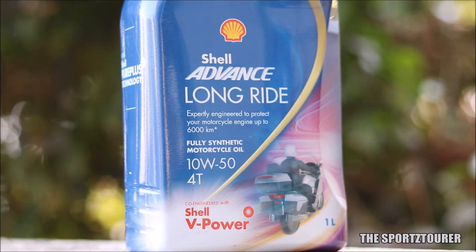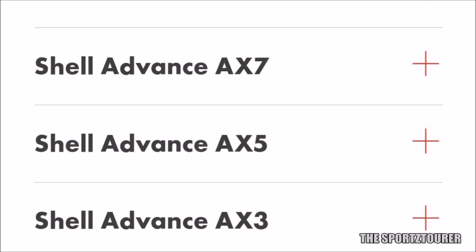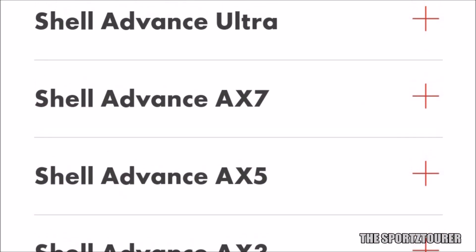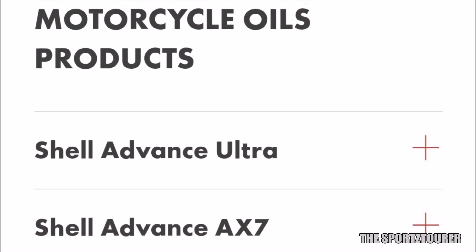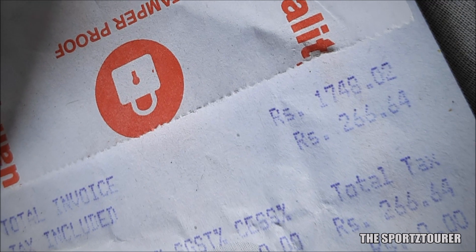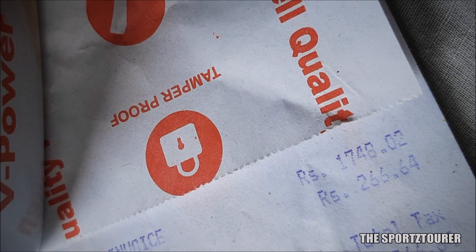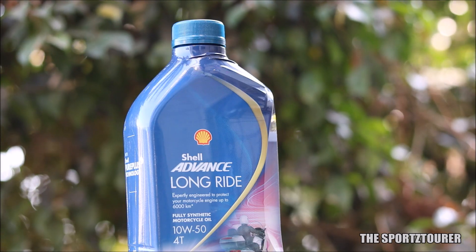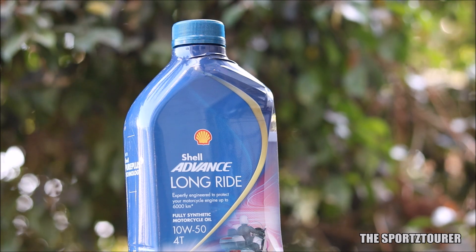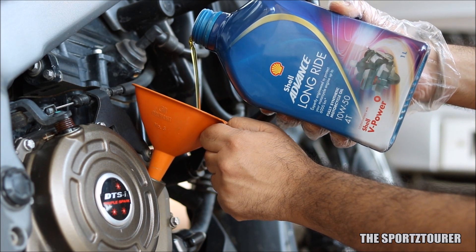Shell did something different by formulating the Shell Advance Long Ride engine oil. I'm confident that a lot of you didn't come across this engine oil, and it's expected because as of now you won't find it on Amazon, Flipkart, or even on Shell India's official website. It's not a fan-made product — it's retailing through Shell fuel stations, so we can trust the authenticity. I got quite a few messages from Malaysian riders, where this engine oil was launched last year, and recently from a few Indian riders as well regarding the same.